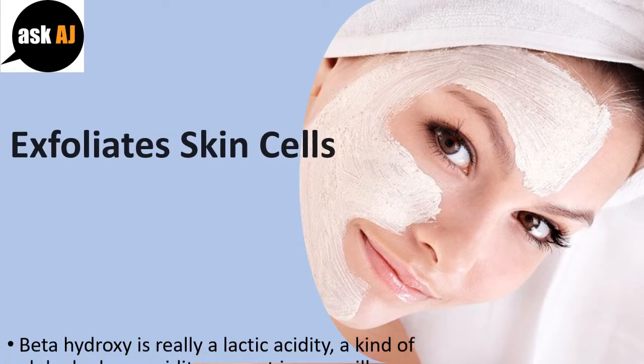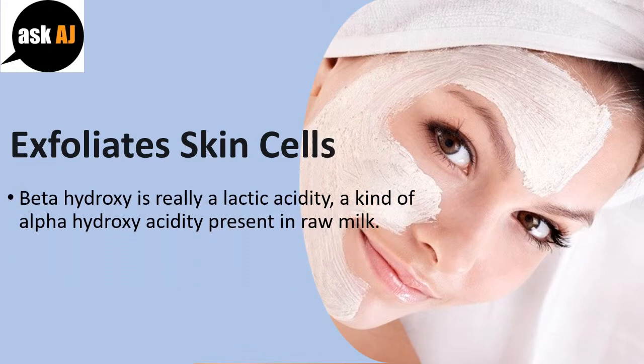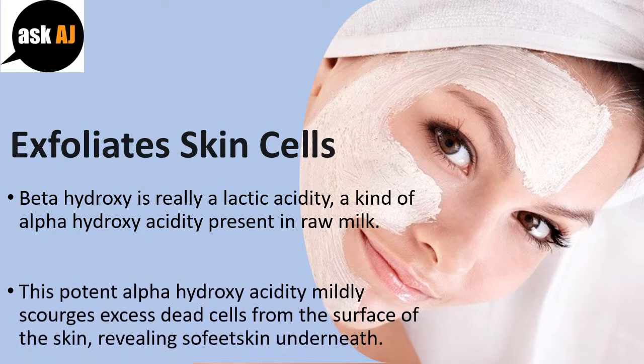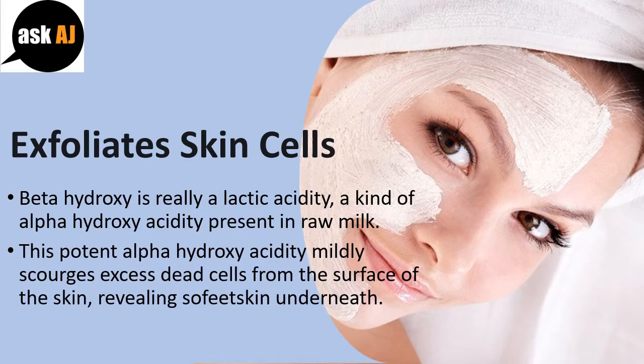Exfoliate Skin Cells. Beta-hydroxy is a type of lactic acid, a kind of alpha-hydroxy acid present in raw milk. This potent alpha-hydroxy acid mildly scours excess dead cells from the surface of the skin, revealing soft skin underneath.